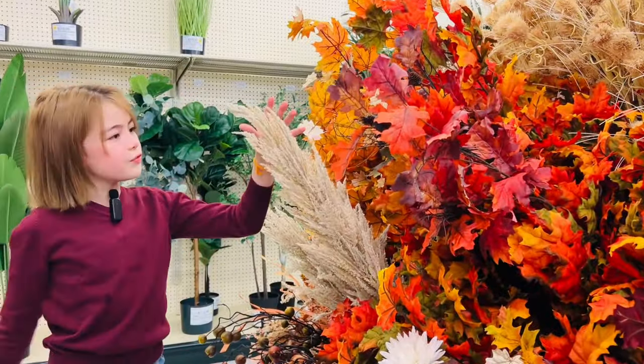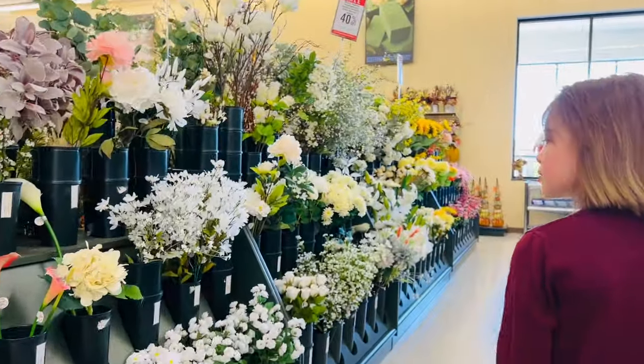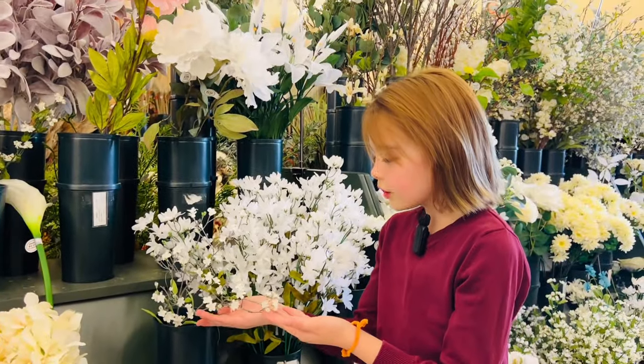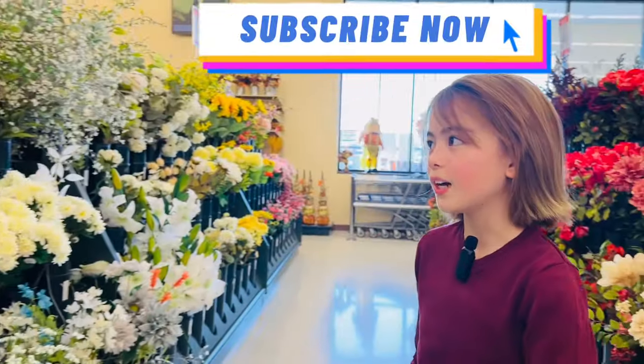These are some more amazing flowers over here. Like and subscribe. These are really pretty — they're like from a cherry blossom tree, which I really like. I've wanted to see one in real life. I think they're somewhere in China or Japan.